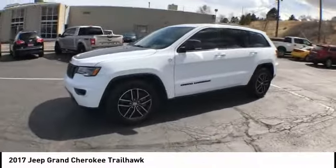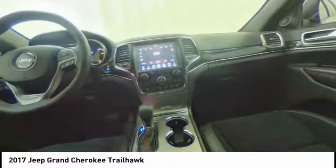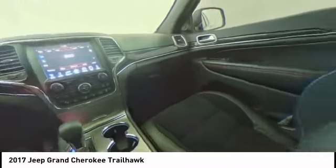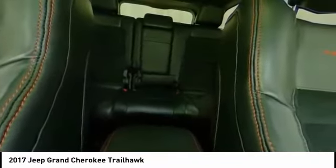Electronic stability control, alloy wheels, power liftgate, brake assist, traction control, remote keyless entry, fog lights, four-wheel disc brakes, speed control, engine block heater.